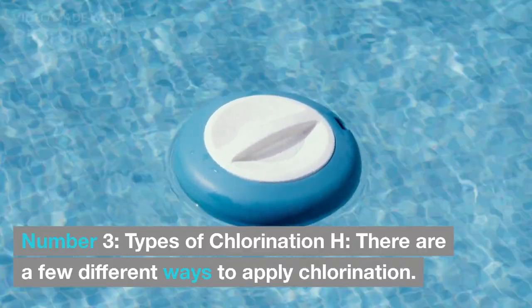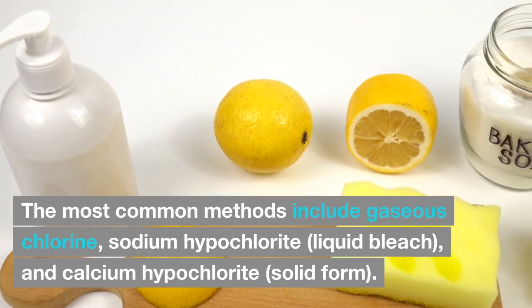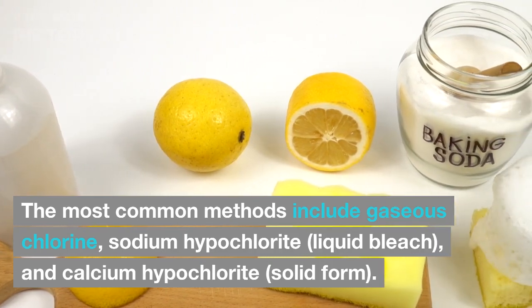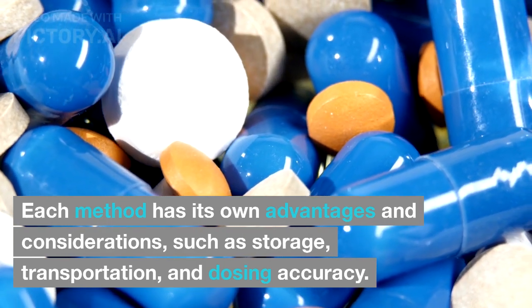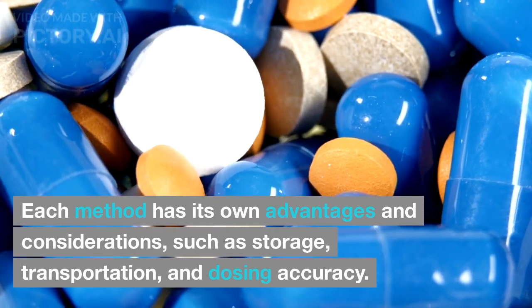Types of Chlorination: there are a few different ways to apply chlorination. The most common methods include gaseous chlorine, sodium hypochlorite, liquid bleach, and calcium hypochlorite in solid form. Each method has its own advantages and considerations, such as storage, transportation, and dosing accuracy.